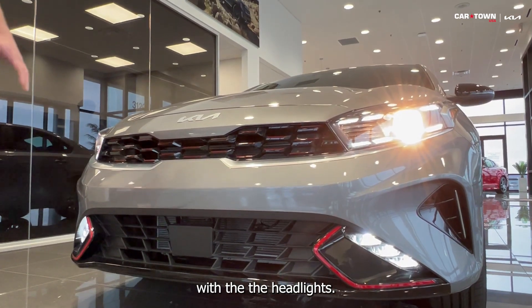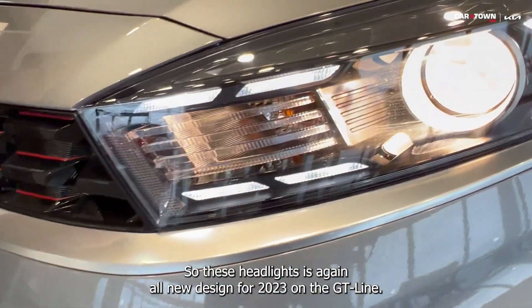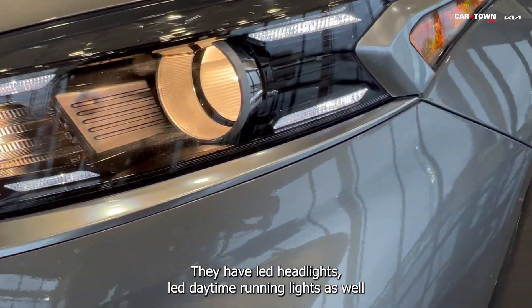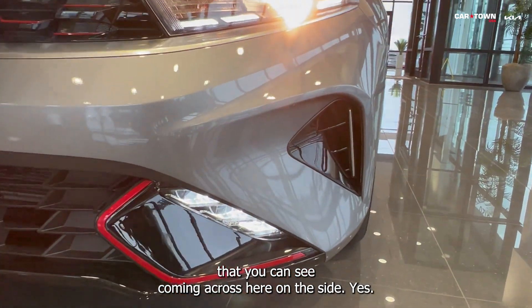With the headlights — these headlights are, again, all-new design for 2023. On the GT line, they have LED headlights and LED daytime running lights as well, that you can see coming across here on the side.